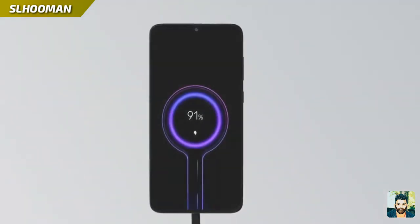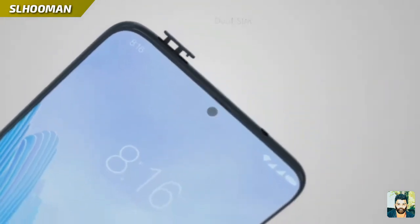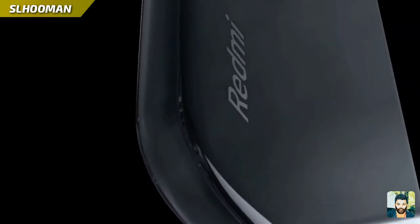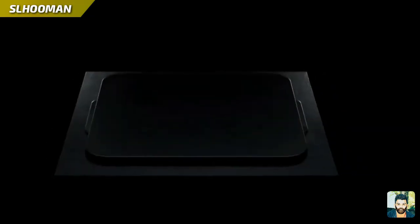This is a fast charging device. This is a dual SIM card slot cover. This is a 3.5mm audio jack port. This is a G Processor.